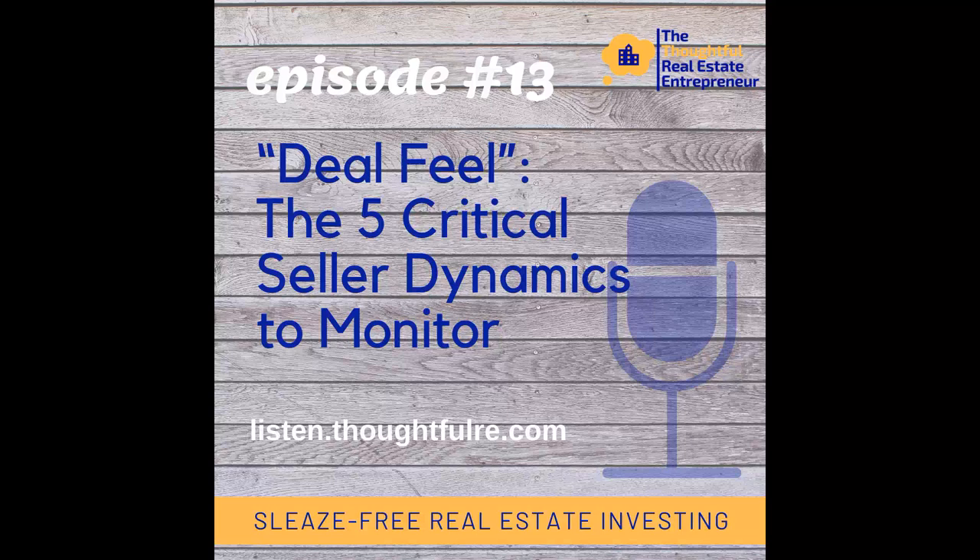Show notes for today's episode can be found at thoughtfulre.com/e13. Please hit the subscribe button in your podcast app and rate and review the podcast — it helps other fellow thoughtful real estate entrepreneurs find the show. In the last episode, we discussed part two of a two-part story about an epic acquisition of my first commercial building, taking place over 15 months, buying two ends of the same building from two different sellers in quite difficult transactions.